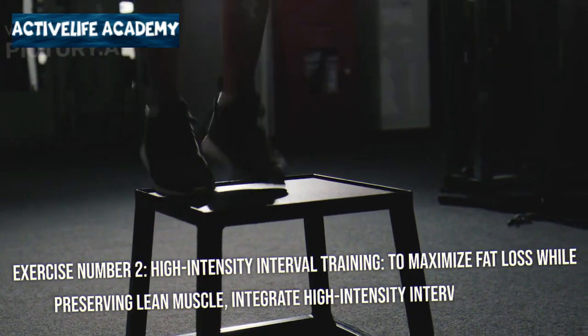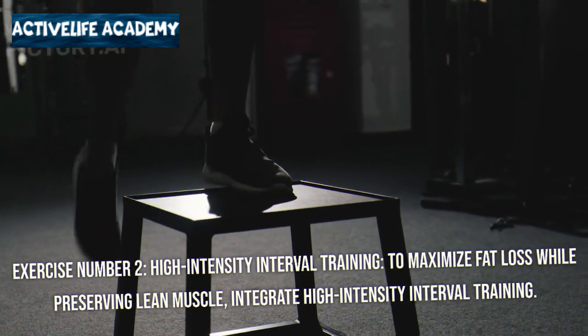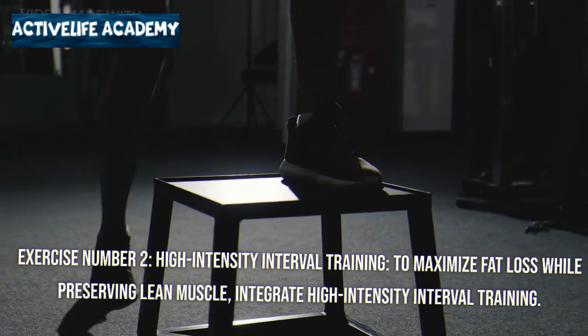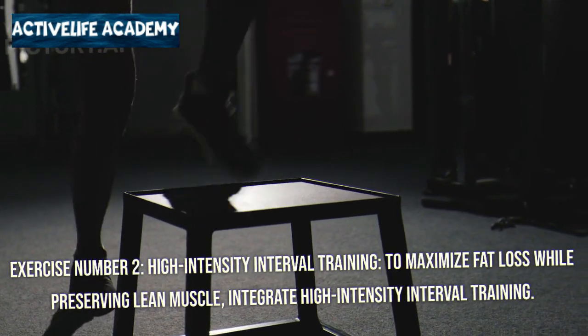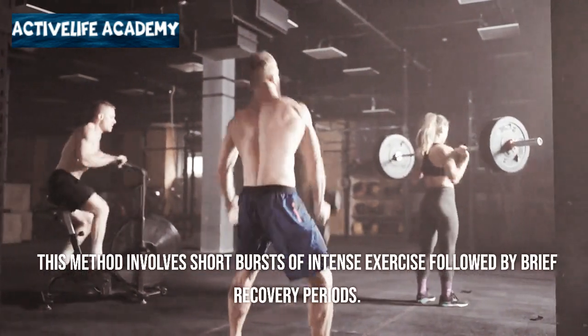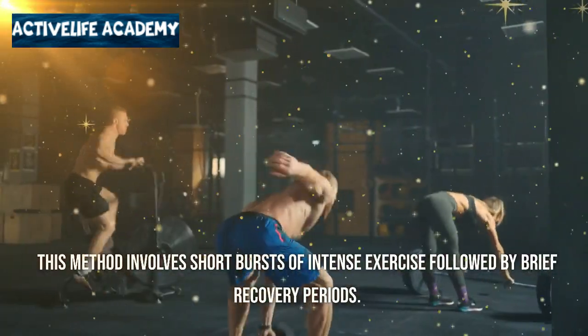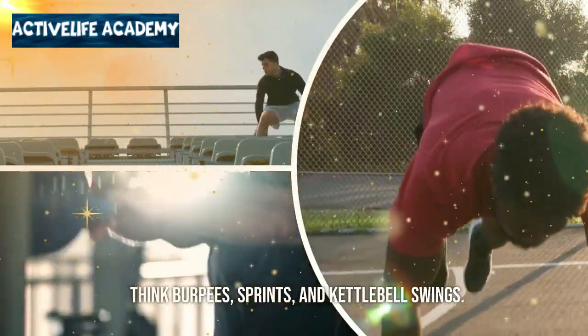Exercise number two: high-intensity interval training. To maximize fat loss while preserving lean muscle, integrate high-intensity interval training, or HIIT, into your routine. This method involves short bursts of intense exercise followed by brief recovery periods — think burpees, sprints, and kettlebell swings.